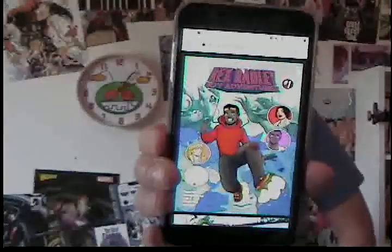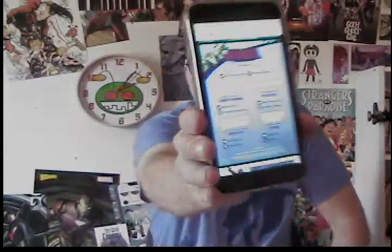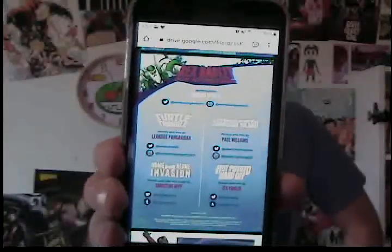Let's start off with a comic I read digitally. It is called Rex Bradley, Boy Adventurer. I love the credits page because it has all the Twitter and Instagram handles on it. That's a good way to do credits pages, in my opinion.